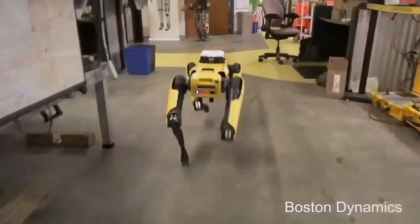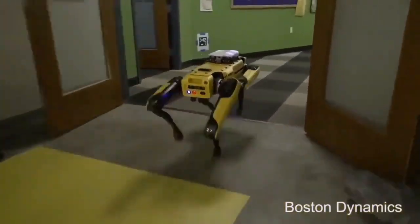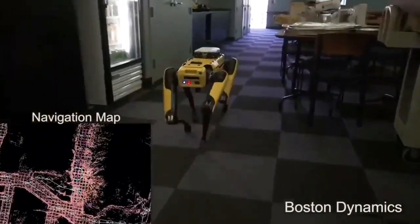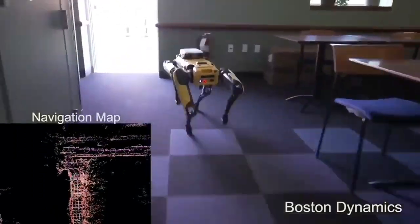Spot Mini can perform tasks independently and handle payloads of up to 14 kilograms. Its agility and versatility make it a valuable asset in various settings, from homes to offices, showcasing the potential of robotics in everyday life.